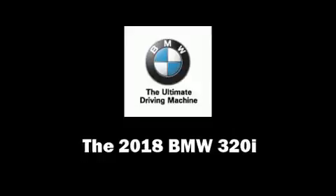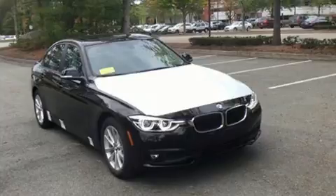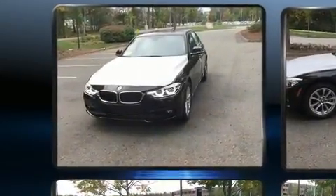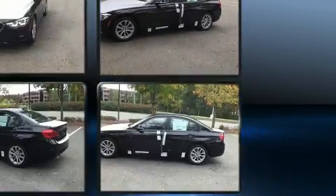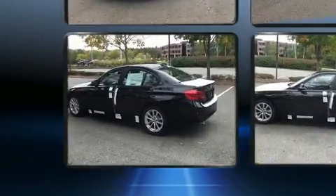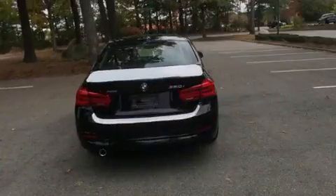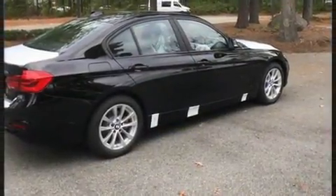Come test drive this 2018 BMW 320i. Smooth gear shifts are achieved thanks to the two-liter four-cylinder engine. For added security, dynamic stability control supplements the drivetrain, and all-wheel drive maintains traction at all four corners. Turbocharger technology provides forced air induction, enhancing performance while preserving fuel economy.